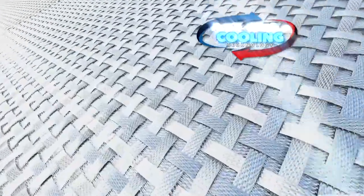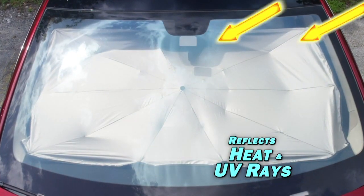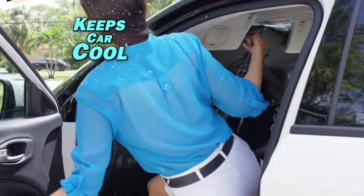The secret? FlexShield cooling technology that reflects intense heat and harmful UV rays from the sun, to keep your car cooler — guaranteed.